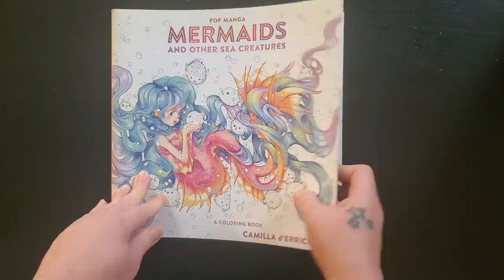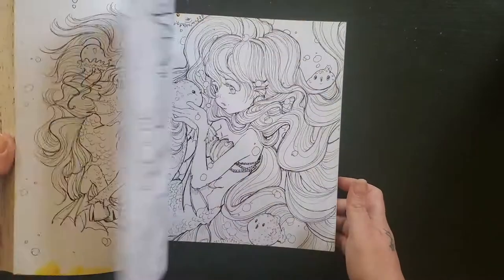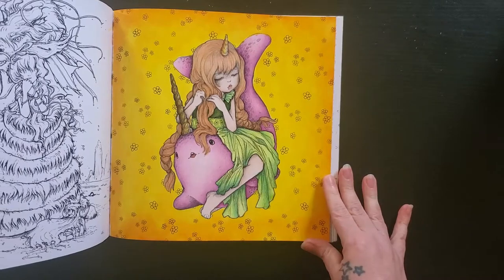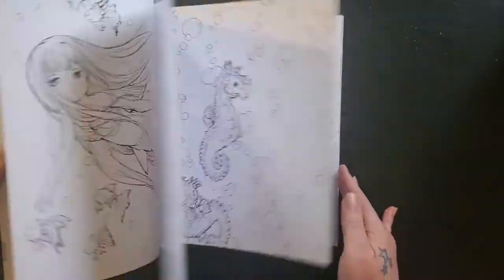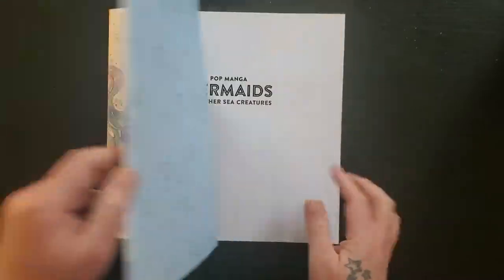Then we have Pop Manga Mermaids. I believe there's something in this one as well — here she is, the little girl on the narwhal. And that may be it in that one as well.